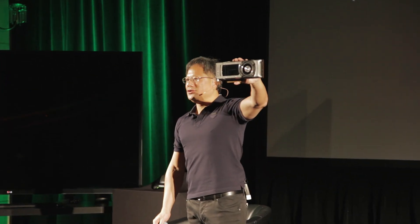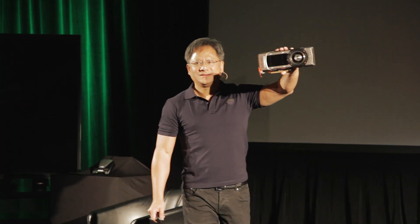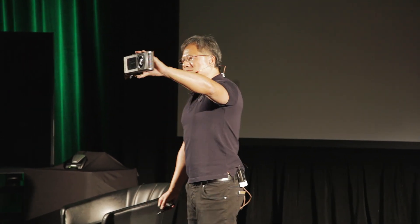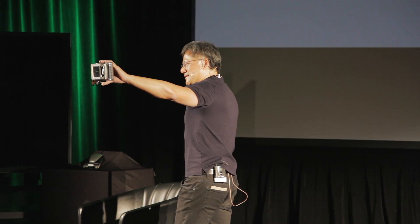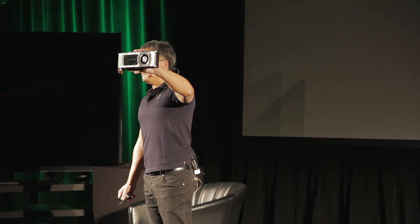This is our new high-end enthusiast GPU. Reviewers will be getting this soon. It will be on shelf mid-November.